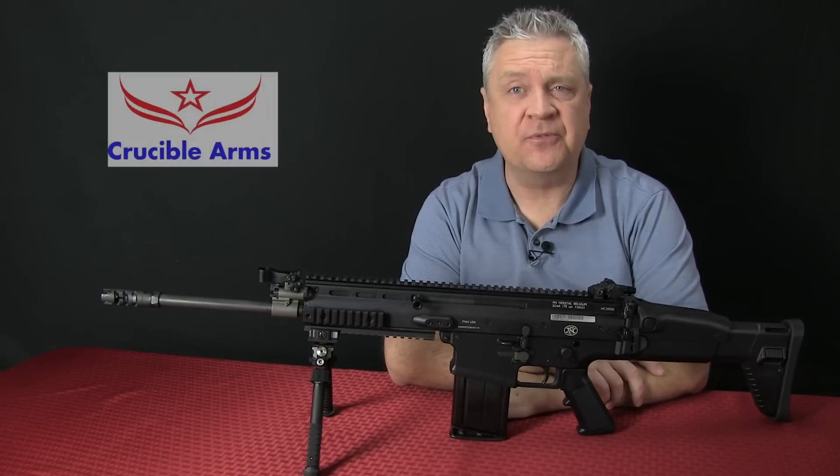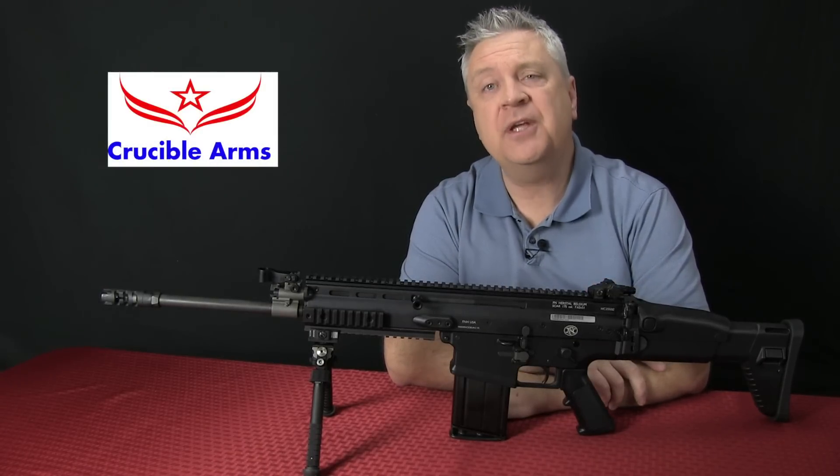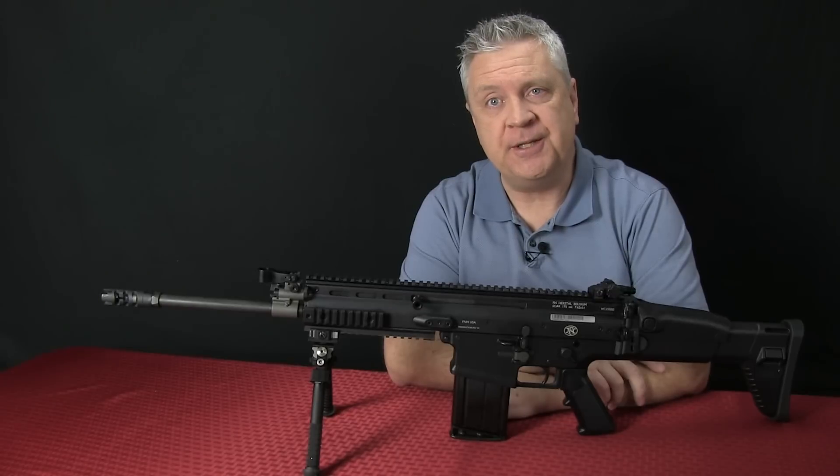Hi, welcome to Crucible Arms. If this is your first time, thanks for joining us. If you are a regular subscriber to the channel, thank you for your support. I really do appreciate it.